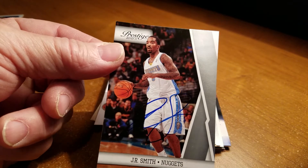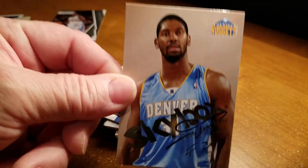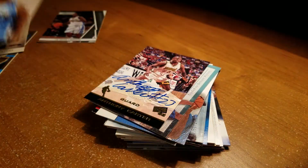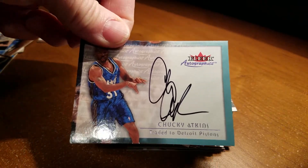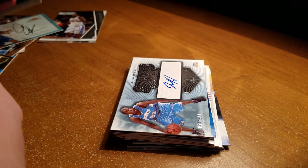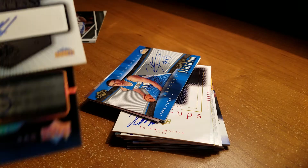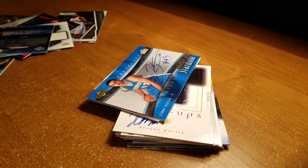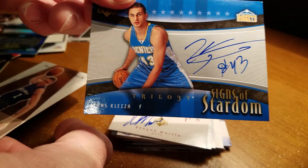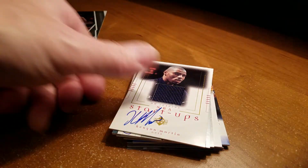Devin Brown. J.R. Smith — got that through the mail return. Sonny Weems. Marcus Camby. Nene Hilario — this one I got through the mail return. Anthony Carter — I believe this was through the mail also. Chucky Atkins. Another Nene. Andre Miller — through the mail. Julius Hodge. Francisco Elson. Linus Cleza. Steve Blake. Another Steve Blake — I believe that might have been through the mail, I'm not sure, it's been a while. Kenyon Martin.